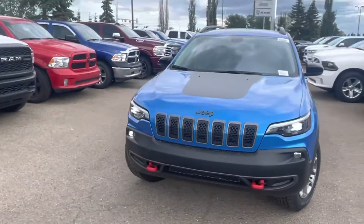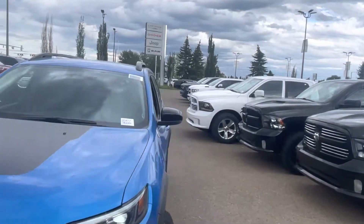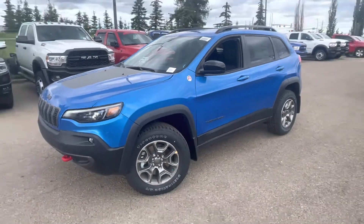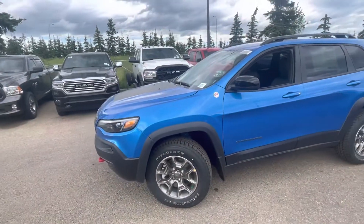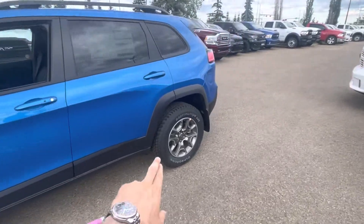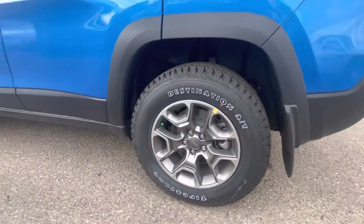It is a brand new 2022, so this one still gets you those LED lights and LED fogs. You do get some really nice Firestone tires with tons of tread, very good for off-roading and smooth on the road as well, so you're not compromising any ride quality. I love the finish on these rims.